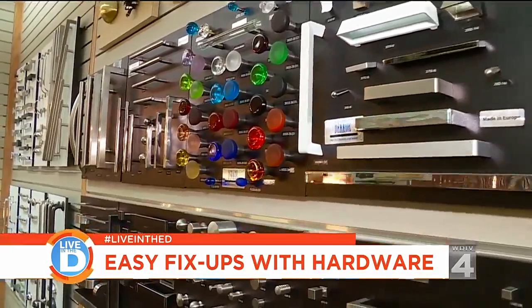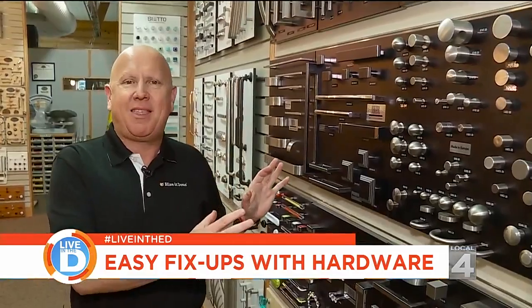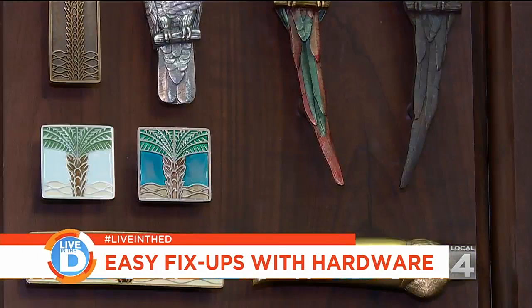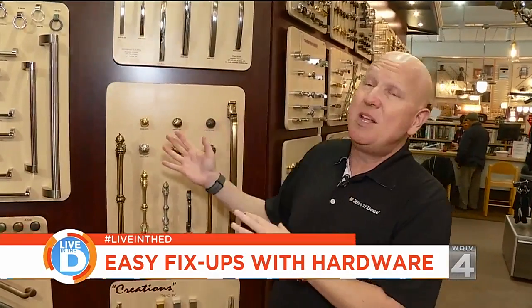Splurging on your hardware may not be as foolish as you once thought. Here's the smart way to do it — the kitchen and the bath. To guide us through the sea of hardware options, we tapped the expertise of Russell Hardware in Birmingham, Michigan. Let's take a look at some of the unique selections.